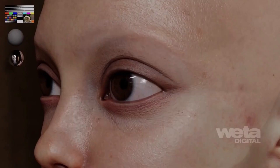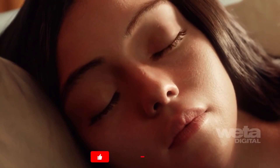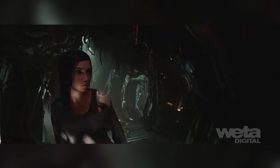In Alita Battle Angel, Weta studied the actress Rosa Salazar's face and created facial tonal maps for when she was in a neutral state, and for when she was angry, happy or sad. From this, they then created a blood flow map, so that when her emotion changed in the performance, the shader could adjust her skin tone in accordance to the change in blood flow.